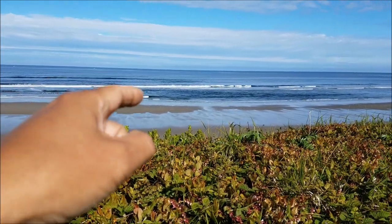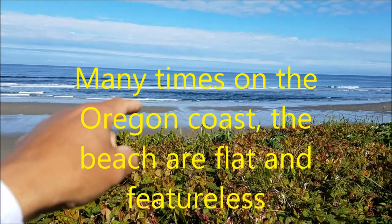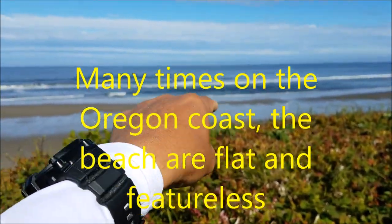Usually you can tell if the waves are not crashing and if there's kind of dark water, that means it's deep water — that's a trough. So that's what you want to focus on during high tide, but not right now.